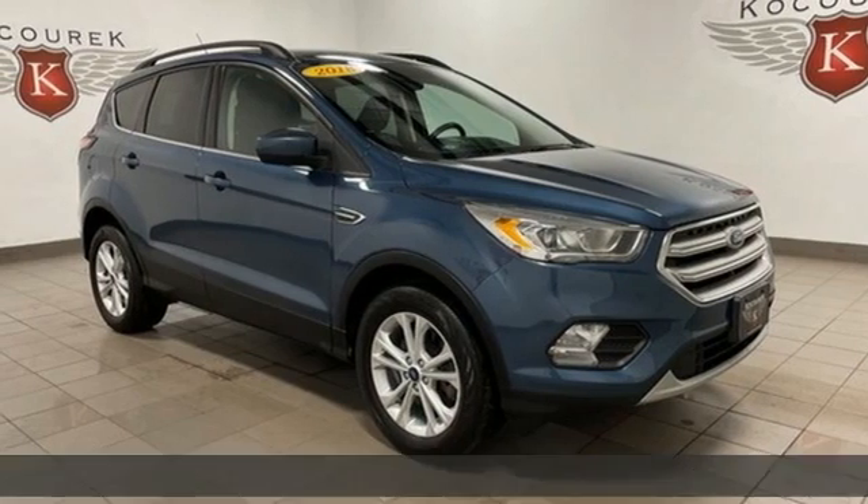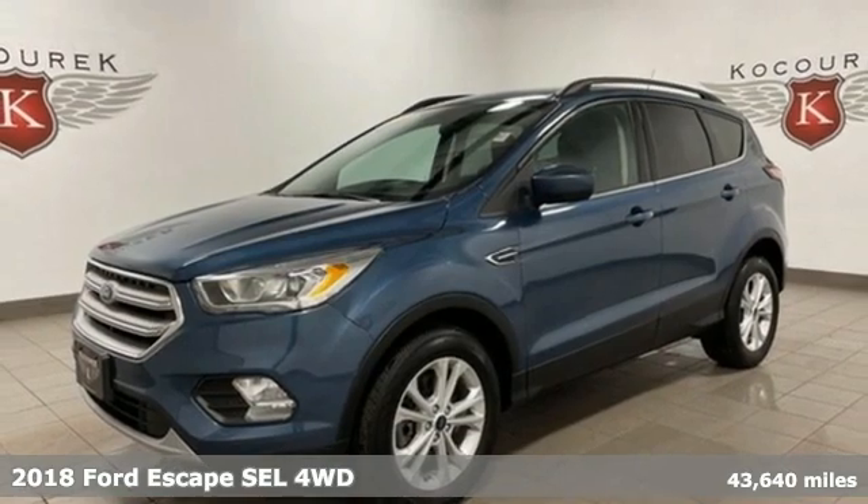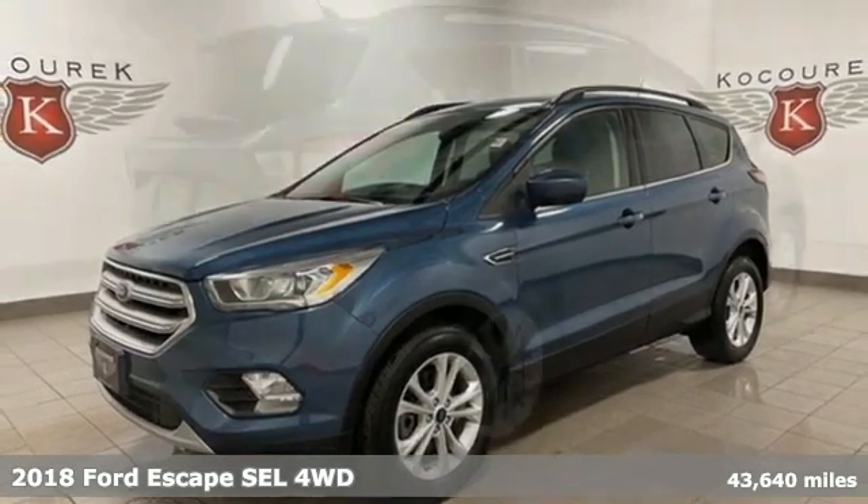It's a 2018 Ford Escape. Yield to adventure. This SUV will take you and your toys to far away places.